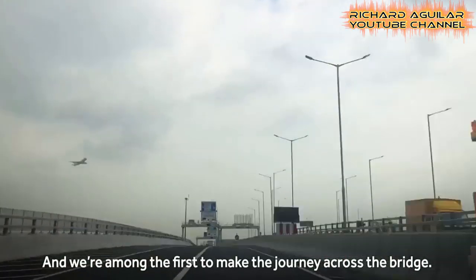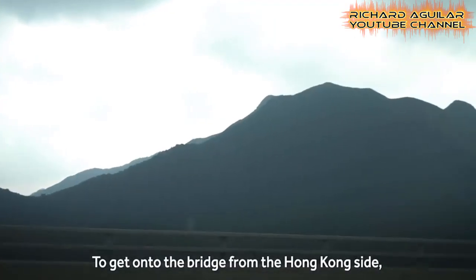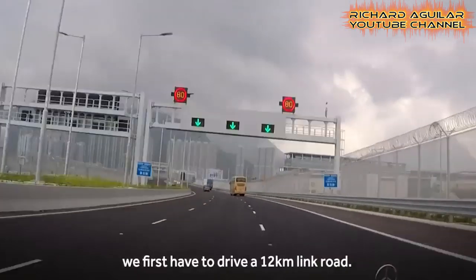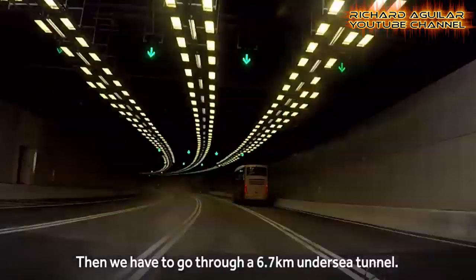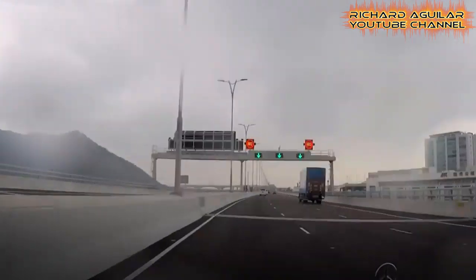This is how it looks when you take a tour on this 34-mile-long bridge. It connects the three major cities in China's Pearl River Delta area: namely Hong Kong, Zhuhai, and Macau.